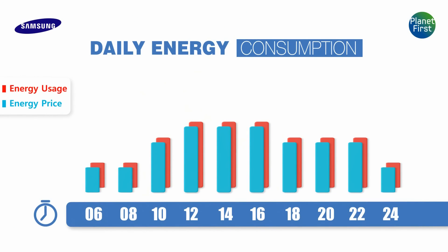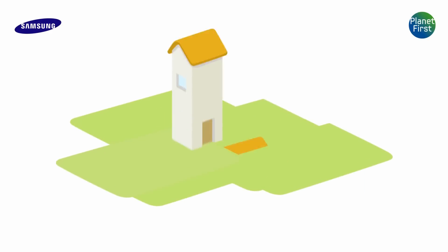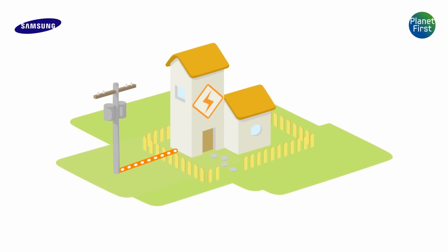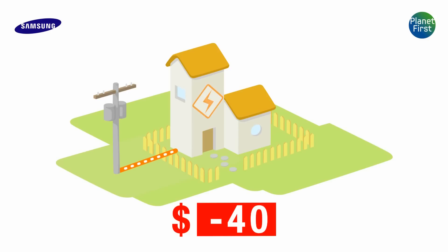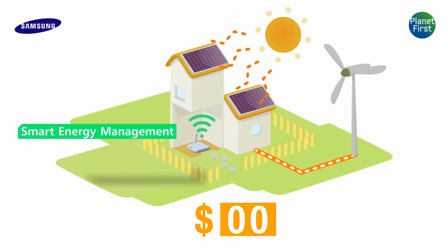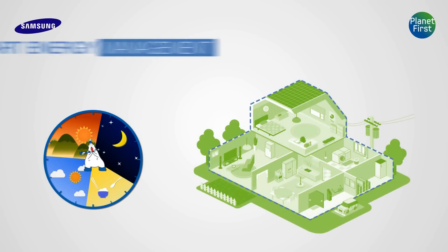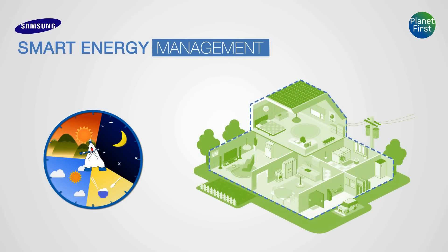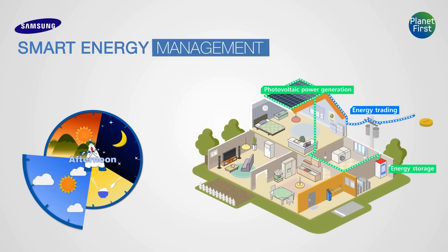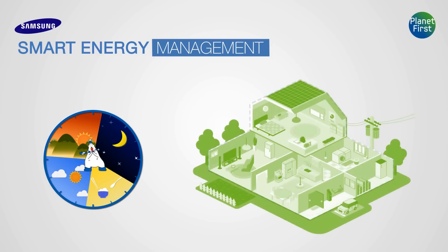The day is over. With the smart energy management system of Samsung, he is able to balance the energy consumption and reduce the electricity charge. If you had relied on the external power only, you would have paid approximately $40. However, with Samsung's smart energy management system, you can cut the consumption in half and earn an extra $25 by selling the stored energy to the power company. Isn't it wonderful? Smart energy management system by Samsung — in the morning, noon, night, even until after midnight — will give you economic affluence while protecting our precious earth.